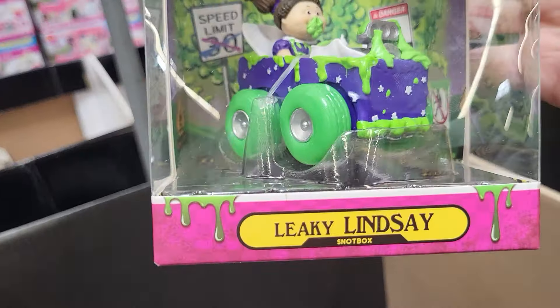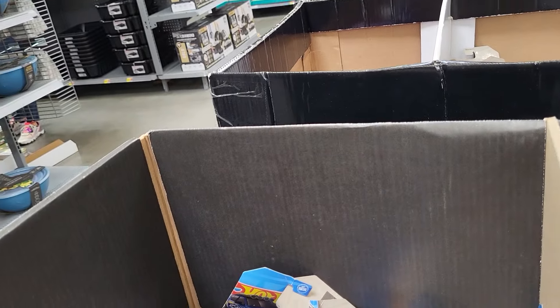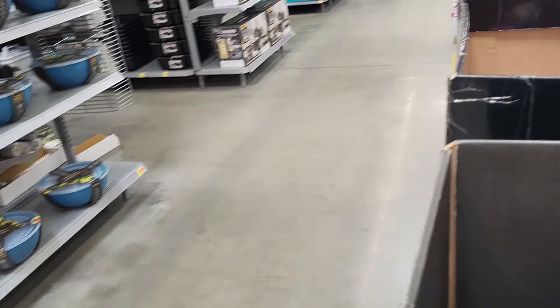Robbie found a Garbage Pail Crashers — Leaky Lindsey. We're going to keep trying to find you some good stuff here. That's a matchbox. There's a lot.